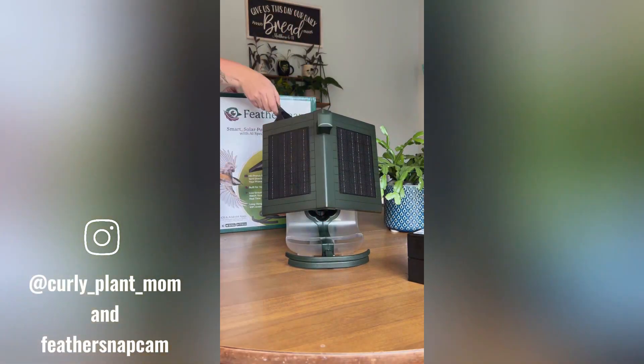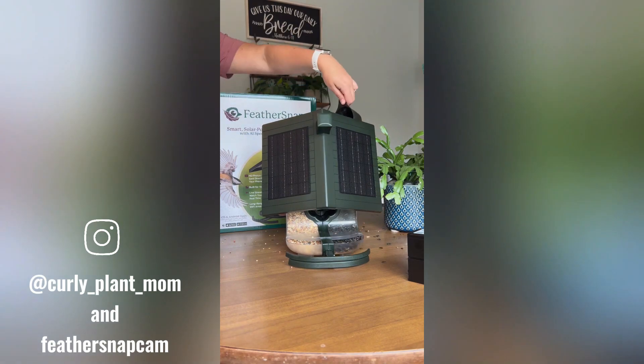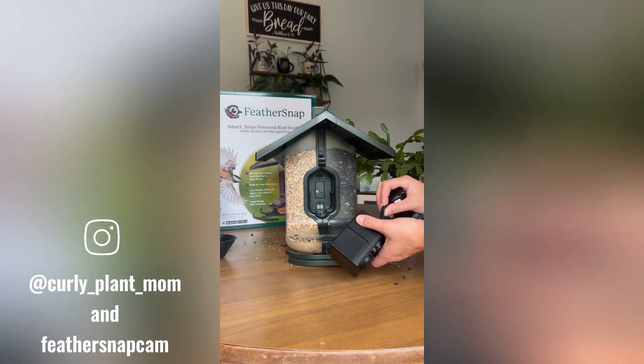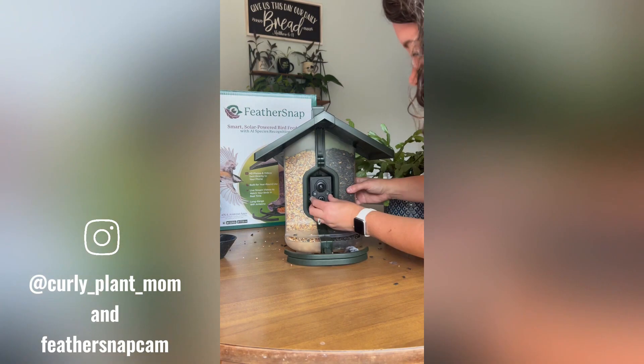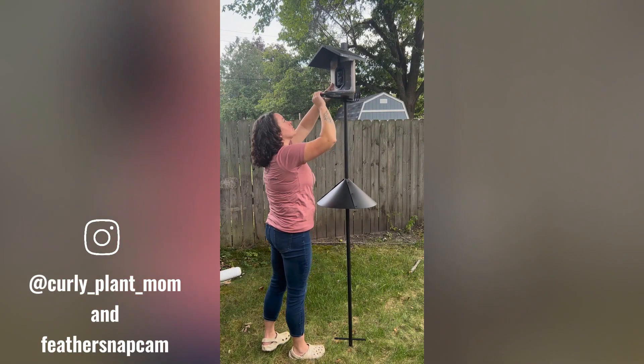The Feather Snap Scout is a smart bird feeder that allows you to capture photos and videos of birds visiting your feeder. It is equipped with a camera and a Wi-Fi connection, so you can view the footage from your smartphone or computer. The feeder is also solar-powered, so you don't have to worry about batteries.